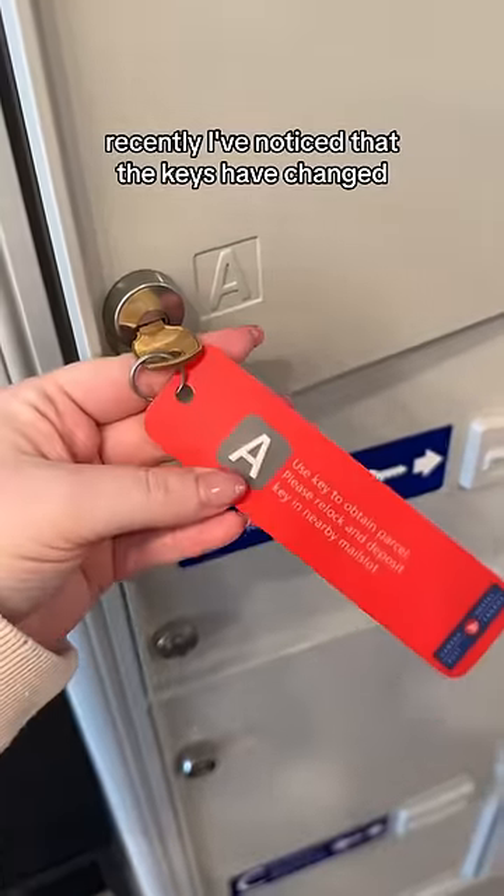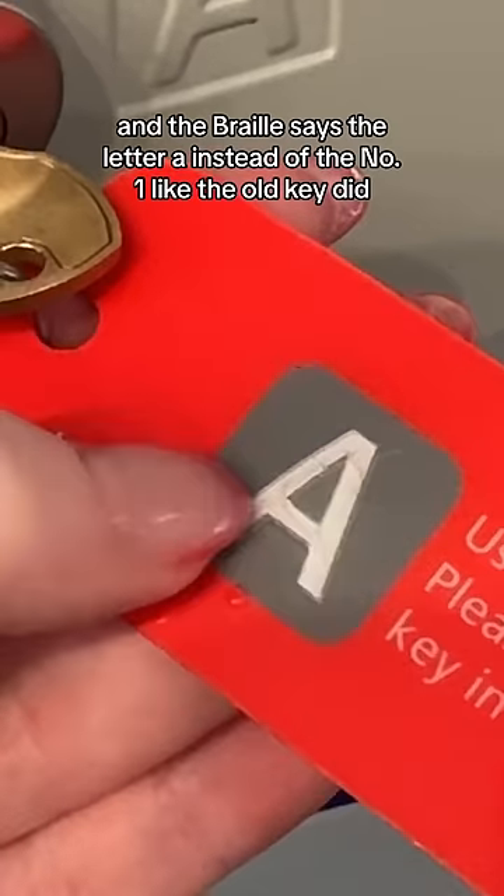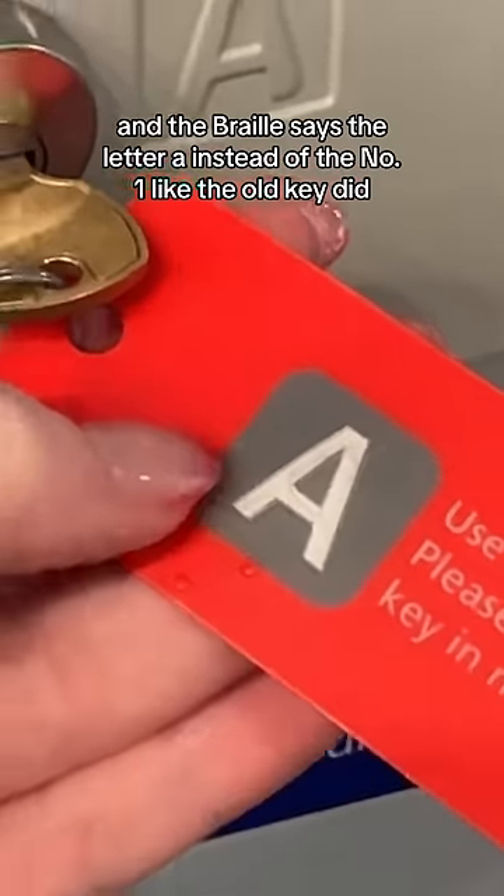Recently I've noticed that the keys have changed. If you look closely you can see that there's braille, and the braille says the letter A instead of the number one like the old key did.